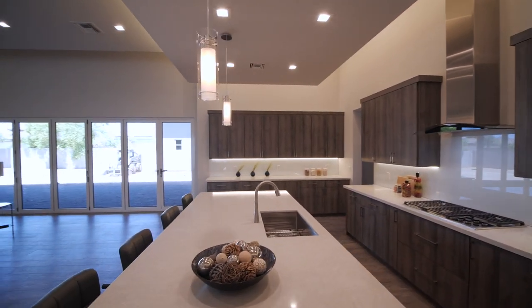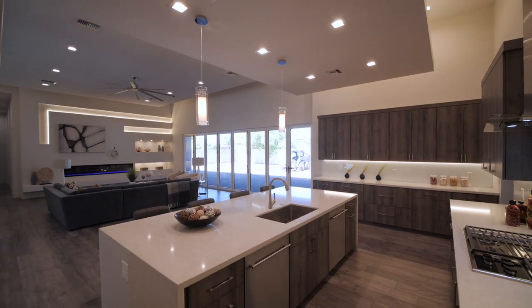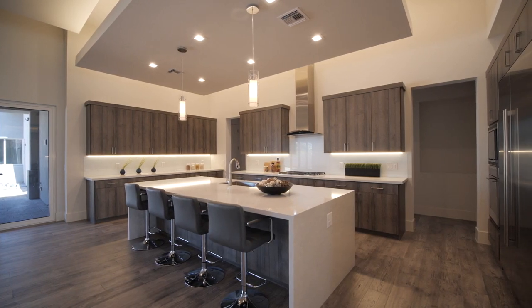The kitchen has Wolf appliances, gas cooktop, Sub-Zero refrigerators, two dishwashers, stainless steel appliances, and a waterfall island with eating bar.